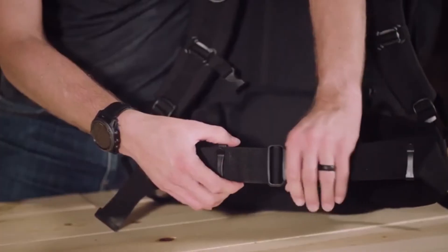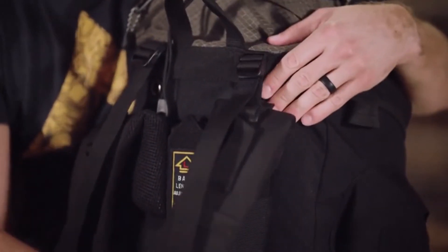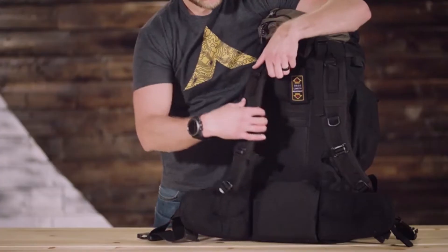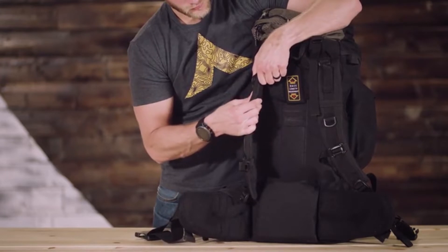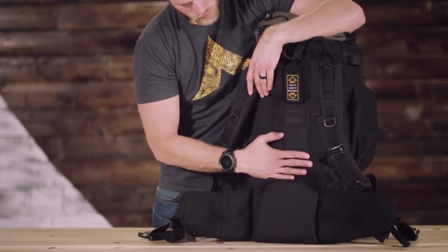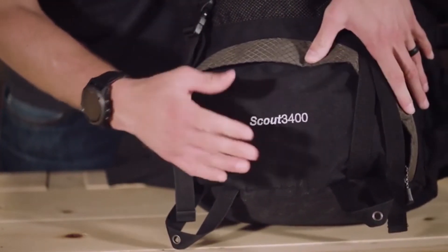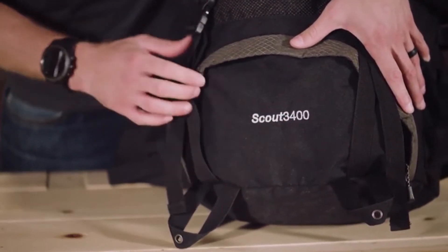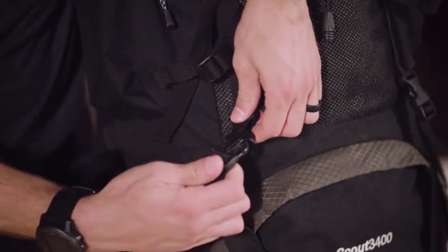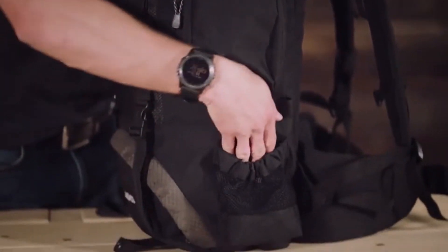Durable open-cell foam lumbar pad and molded channels provide maximum comfort and airflow. Number six: trusted quality. This hiking backpack has hundreds of verified five-star reviews testifying to its quality and design — sleeping bag compartment, compression straps, and exterior pockets for strategic packing.